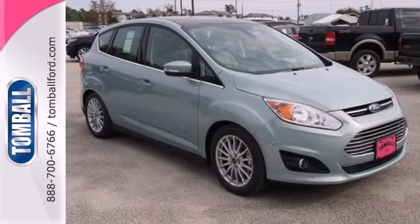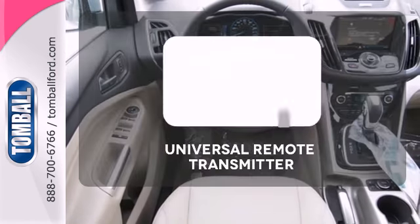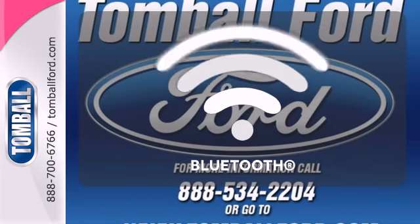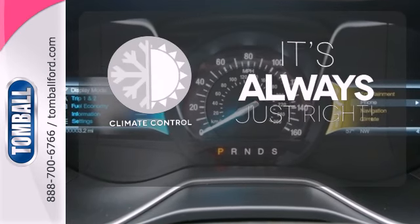Plus, when it comes to safety, Ford has you covered with multiple airbags, brake assist, and a panic alarm. Stay connected to home with the universal remote transmitter. You don't have to put your life on hold when you have Bluetooth. Set it and forget it with the climate control.